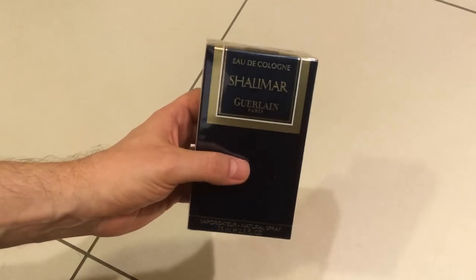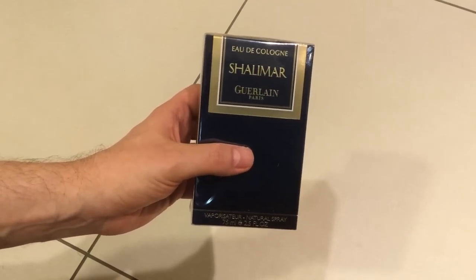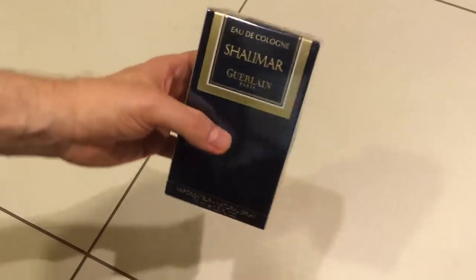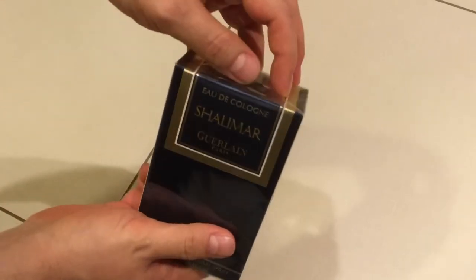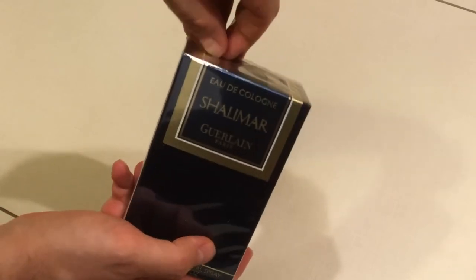I hunted this down in a CVS — I had a 40% voucher. They still sell the Eau de Cologne of Shalimar in the States, 75 ml. It turned out to cost around $35 after all the reductions. It was $51 full price, so that was a great steal.